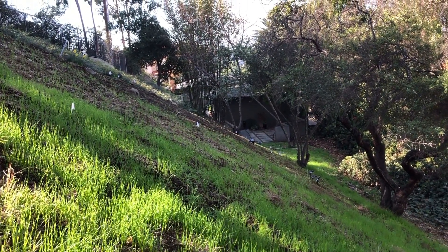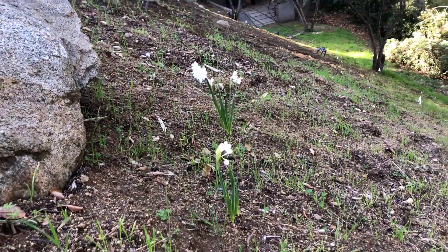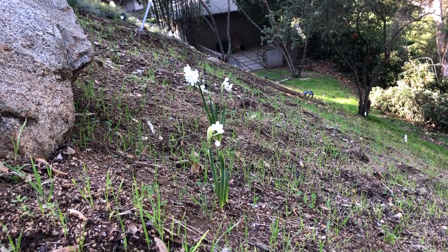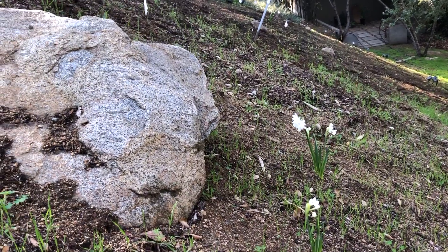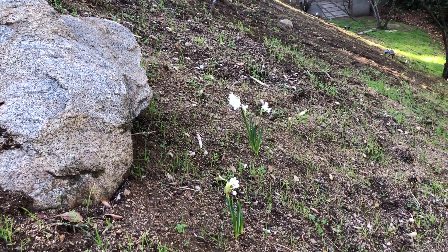And right here are a bunch of weeds that we need to tackle. But, you know, you can only do so much at a time. Some lovely narcissus are blooming here on the slope underneath this big boulder. I kind of like the way they're presented right in front of the boulder.